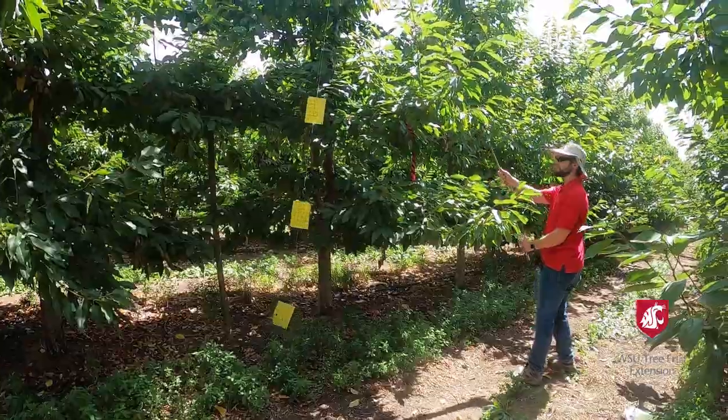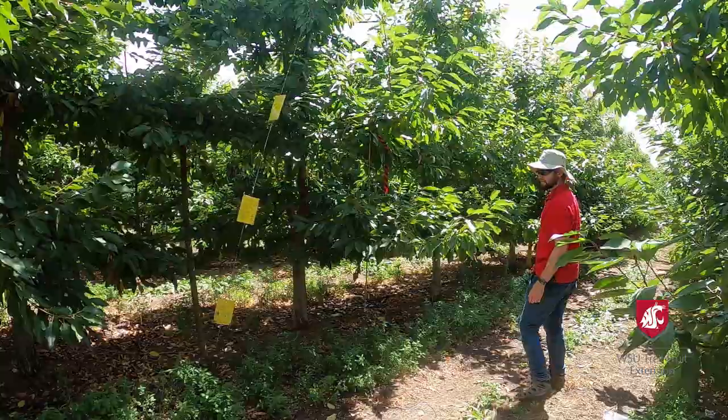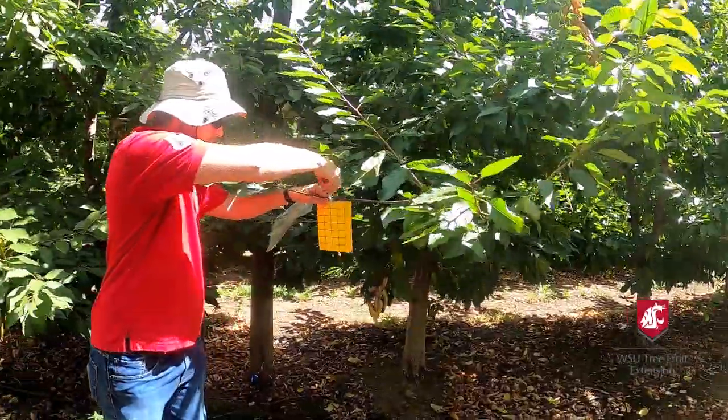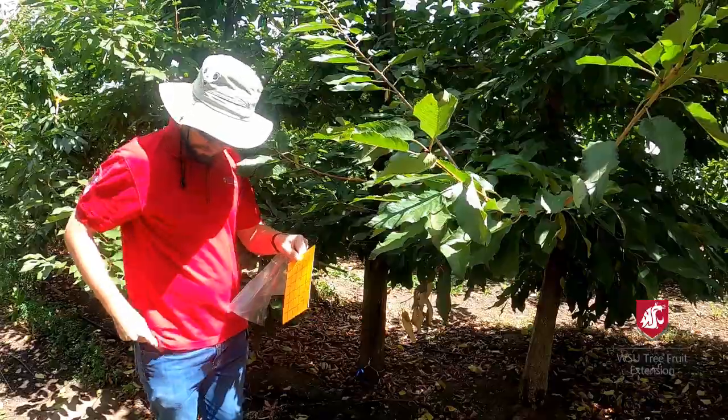To determine the effects and success of each treatment on vector control, we placed yellow sticky cards at 2, 4, and 6 feet from the ground in each treatment block to monitor leafhopper densities and distributions throughout the season. The sticky cards are collected for counts and replaced regularly every one to two weeks throughout the season.